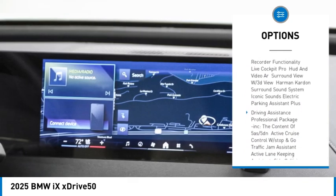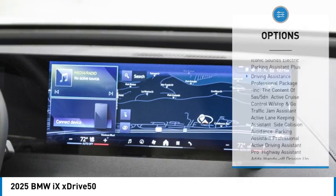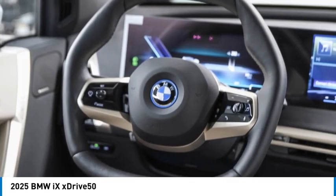Heated mirrors, aluminum wheels, rear spoiler, remote engine start, power lift gate, brake assist.